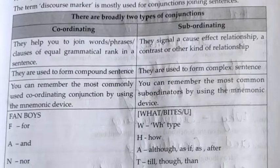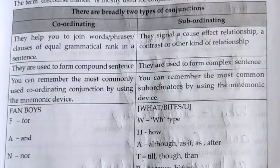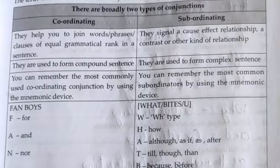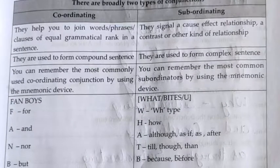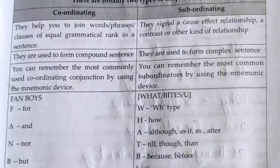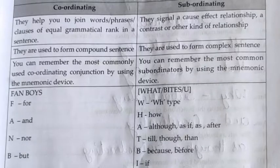Subordinating conjunctions signal a cause-effect relationship, a contrast, or other kinds of relationships. They are also used to form complex sentences. You can remember the most common subordinators by using a mnemonic device.